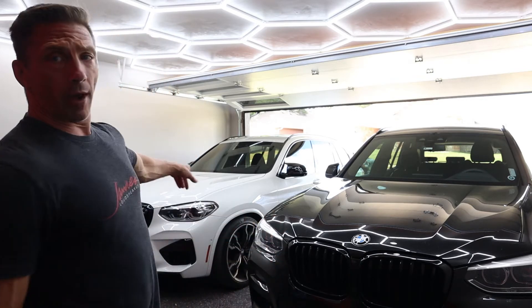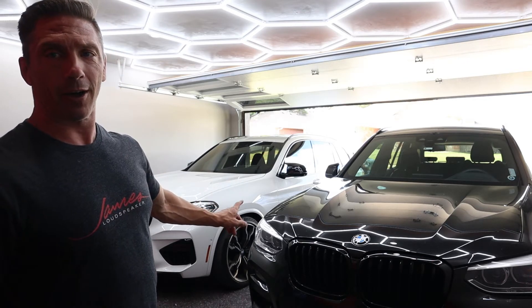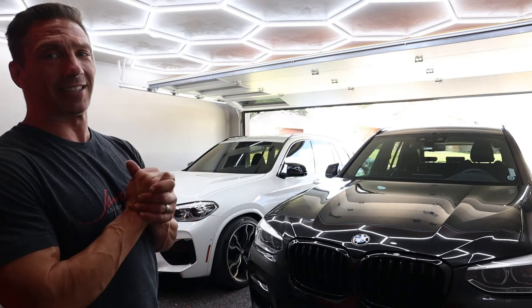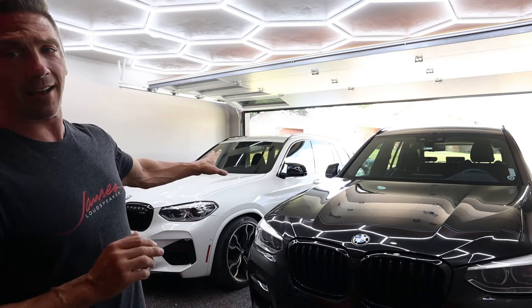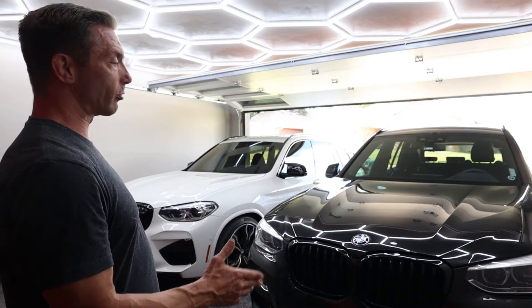Then we have the white one, also a 2020, which we just got in — and it is the X3M Competition. It's a beast. We have a lot of plans for that, and I wanted to get a quick comparison video between the two because both these rides are about to change dramatically.